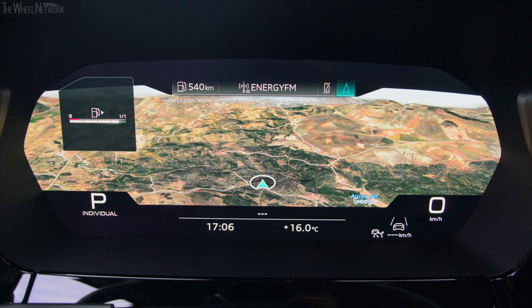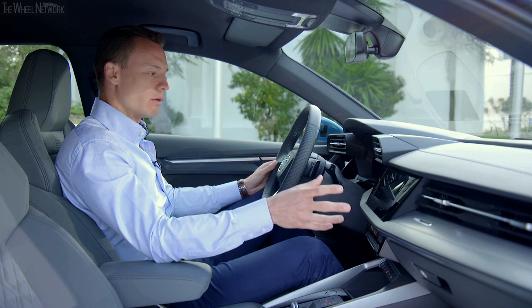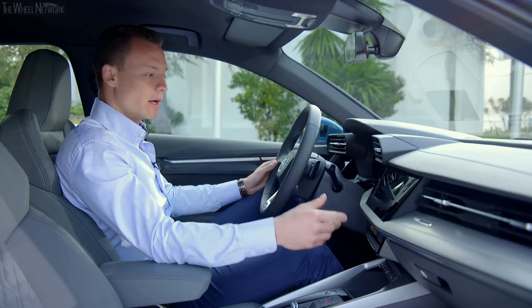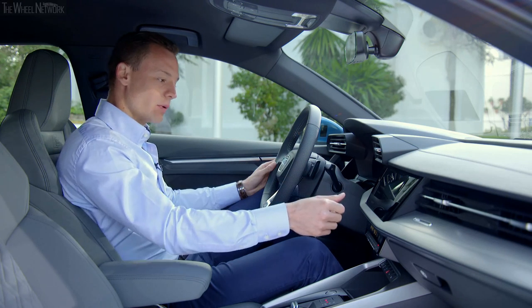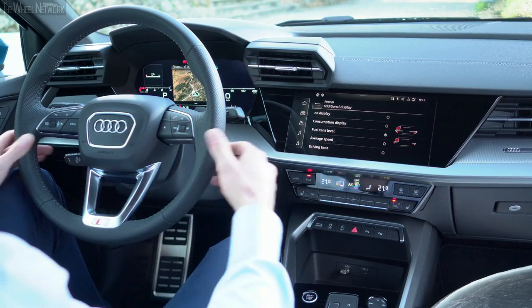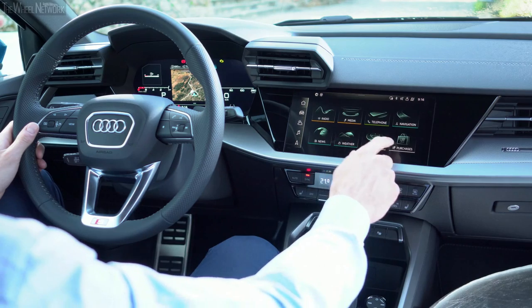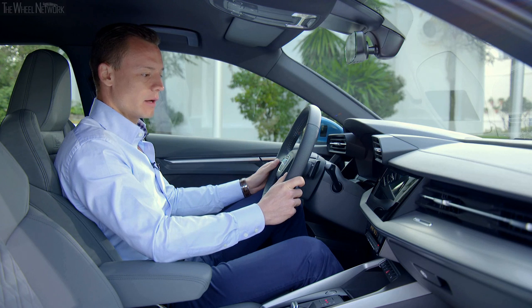Since a car is often used by multiple people or a whole family, personal profiles have been integrated. When a person enters the car with their phone, the A3 recognizes who it is and adjusts settings — such as ambient light color, cluster instrument settings, and seat position — to how that person last left it. A second advantage is that personal profiles are transferable: when changing to a new A3, simply add yourself as a user and all previous settings carry over.